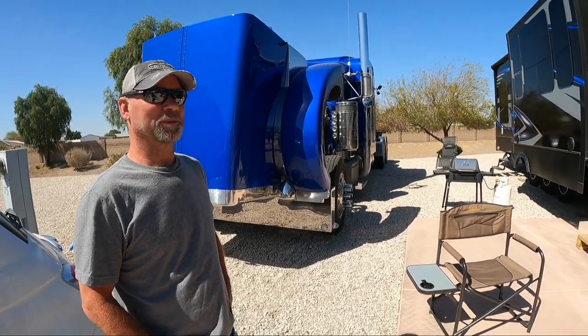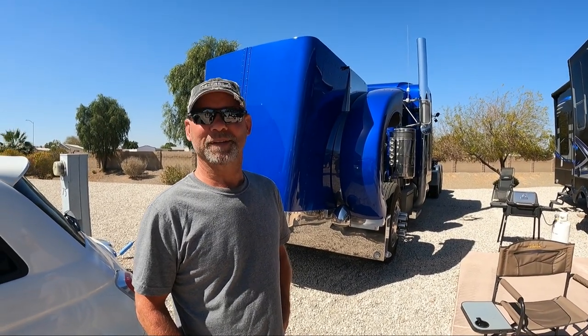Obviously you're happy doing this. Yeah, with the fifth wheel it works the best — works for me. It was so great meeting you. Thank you.